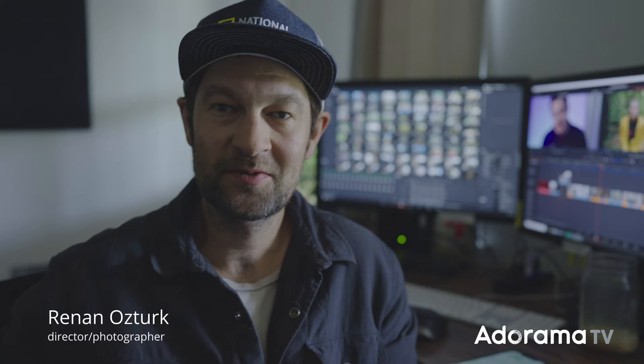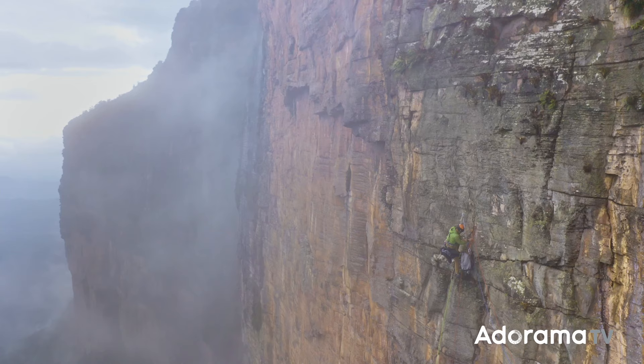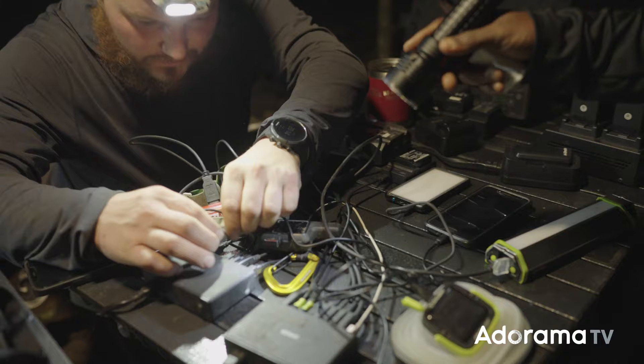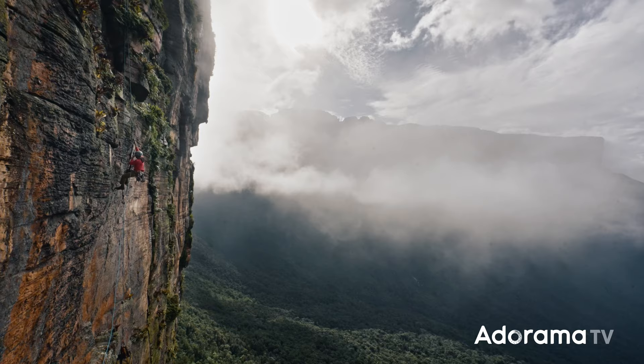Hey everybody, Renon here, National Geographic filmmaker and photographer. We just got back from one of the craziest expeditions of our lives and we were battle testing the new Alpha 1 from Sony, so just wanted to give you a bit of my real-world experience with the camera.